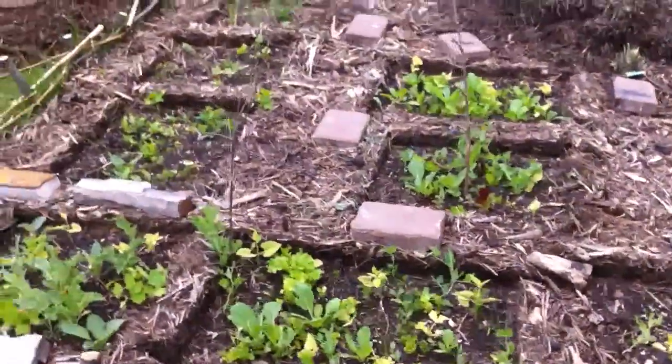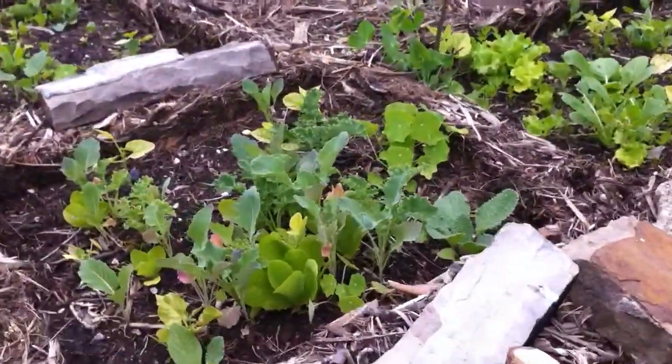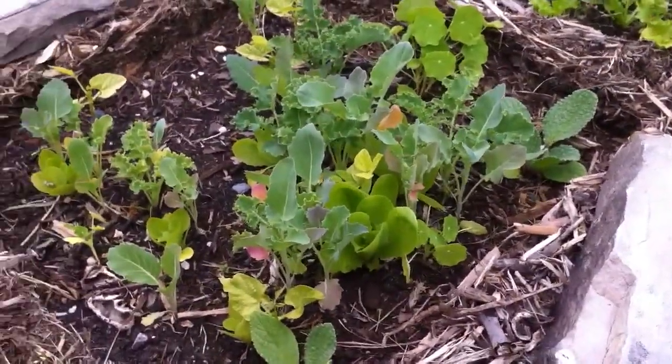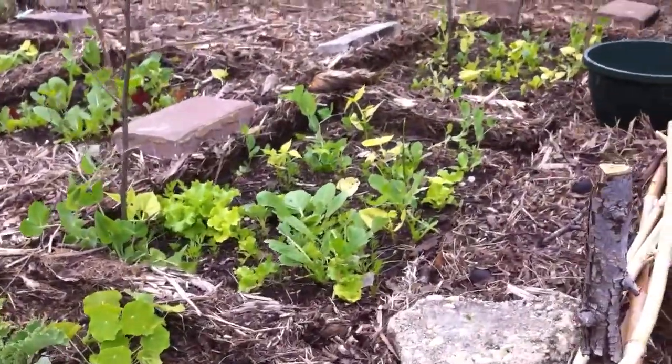And then you can see the things that have been in here for a while. It's starting to get pretty big - the baskets and everything. Everything's coming along. It's supposed to rain in a couple days, so everything should like that. We're excited about that.